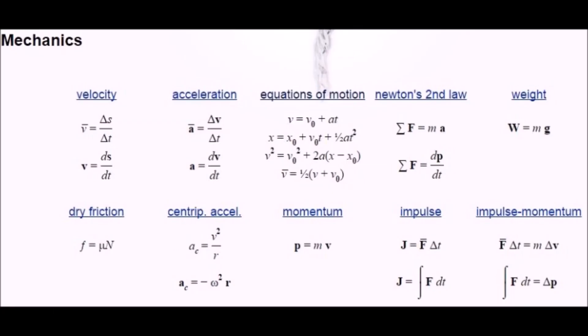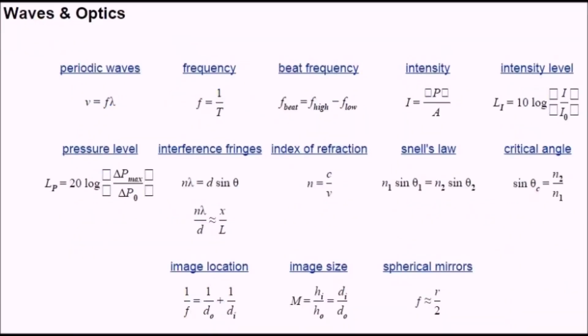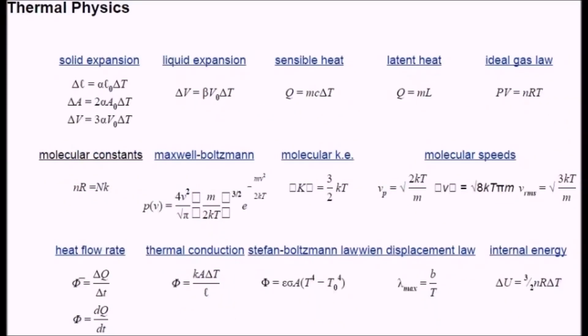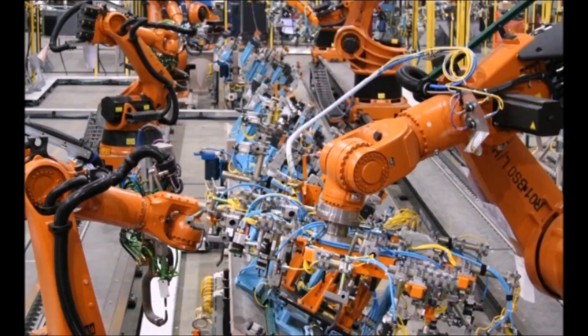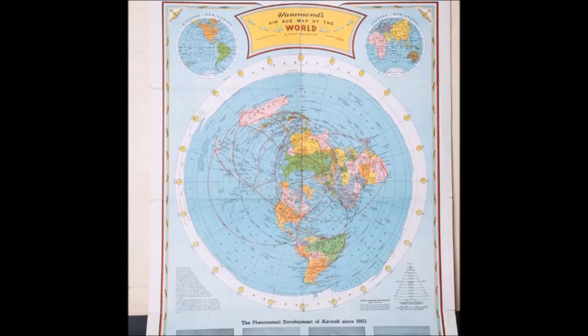There are mechanics physics equations that are used in all areas — velocity, acceleration equations, equations of motion. You have waves and optics equations used all throughout industry and life. Thermal physics — solid expansion, liquid expansion. These are very useful linguistic descriptions of the reality we live in so that we can, in terms of industry, make products, predict airplane routes, acceleration, deceleration, wind speeds — all of this stuff. So it's very useful.